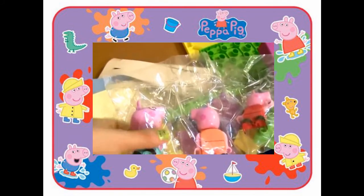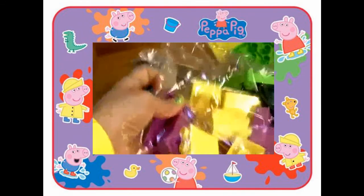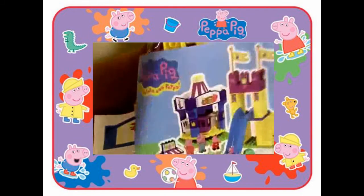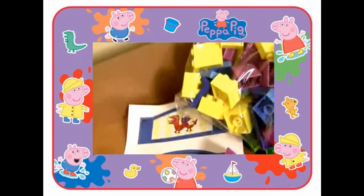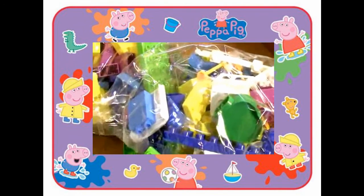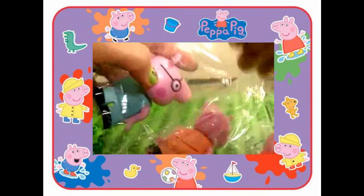It comes with Peppa Pig's entire family. A lot of blocks here, plus instructions, stickers to customize this awesome theme park, little backgrounds, another Peppa Pig bag full of building pieces, and we also have here a slime. Let's get Peppa and her family ready for a day at the park.